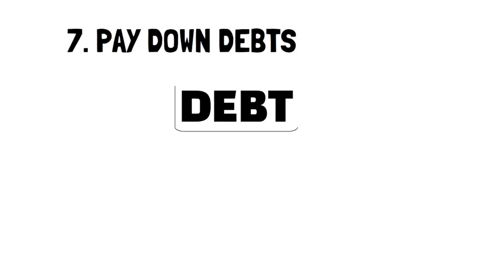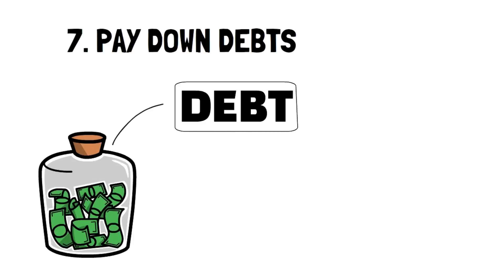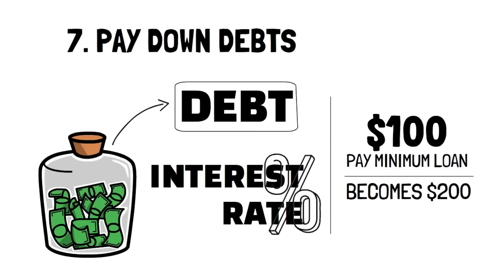Number 7: Pay down debts. You've heard it before, but consider it a friendly reminder to build a habit. Debts are always going to haunt you until you've paid them off. Unfortunately, it's easy to forget how an item that may have cost $100 can easily double if you're only paying the minimum amount on your loans. So focusing on getting rid of your debts can significantly reduce your cost of living, especially with the soaring interest rates.